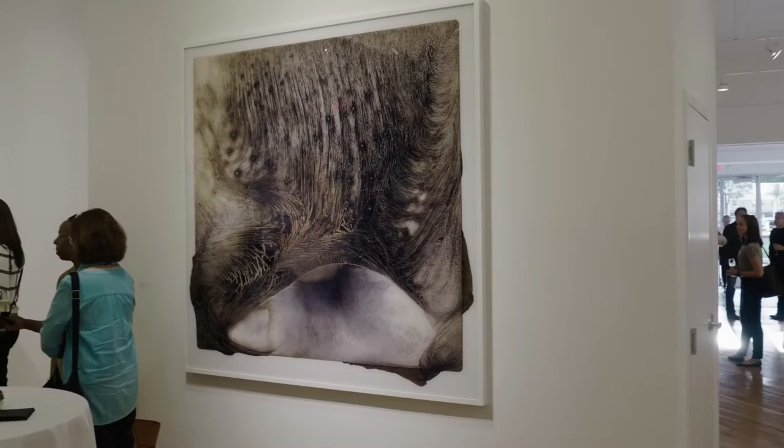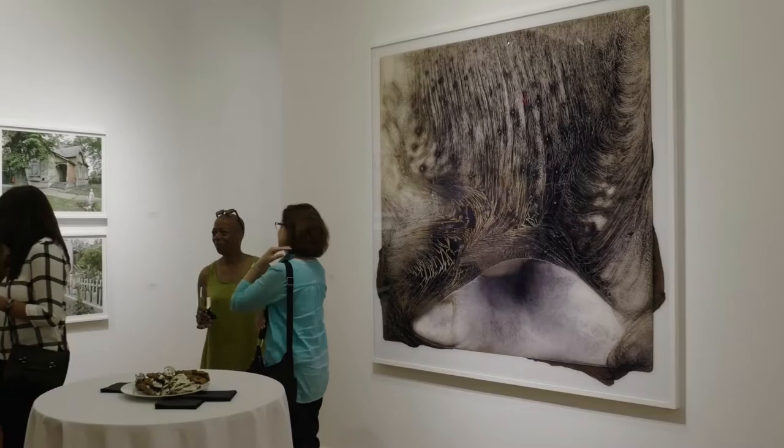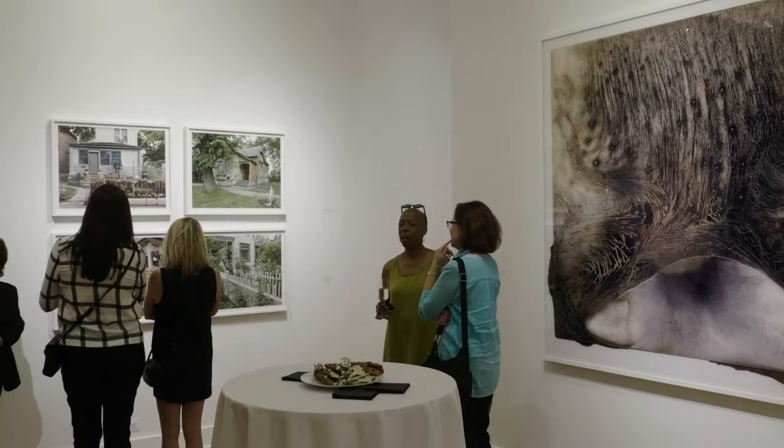Detroit even attracts tourism, which was definitely missing in Birmingham. We're located between two great hotels, the Aloft Hotel to the north and the Book Cadillac to the south, and I think it's just a great block. We're going to get a lot of foot traffic, and there's going to be a lot of interest in the exhibitions that we put on.